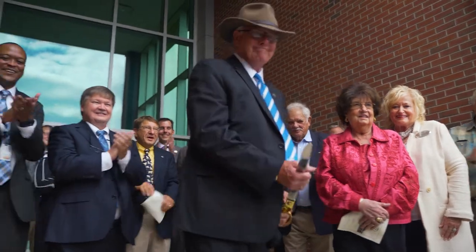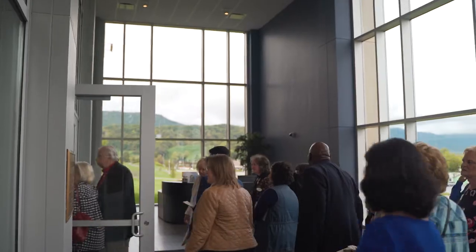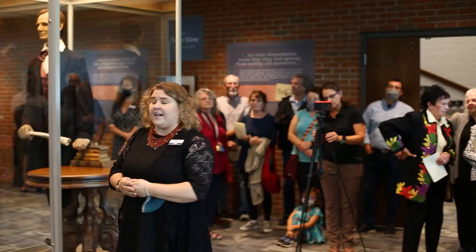For over 40 years, the museum has stood at the entrance of campus, welcoming visitors and allowing them to explore Lincoln's legacy among some of his personal belongings.